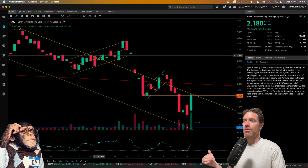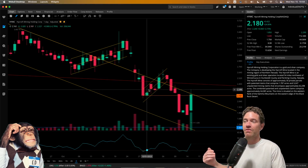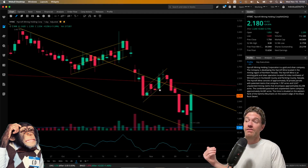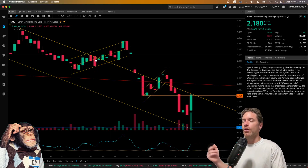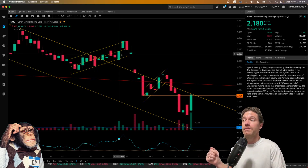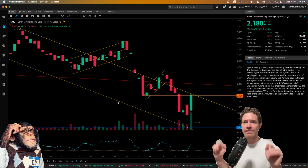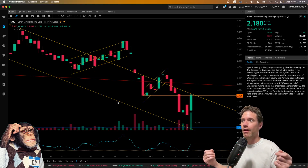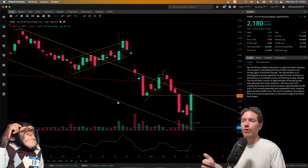These two channels I referred to as bearish consolidation or bear flags. You can clearly see this one — flagpole down, consolidation moving upwards, that then broke to the downside. This one, I don't know if you could call it a bear flag because there was really no pole, but bearish consolidation moving up that then broke to the downside.